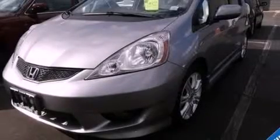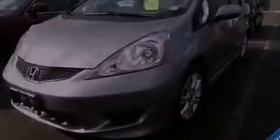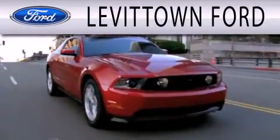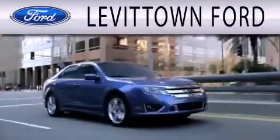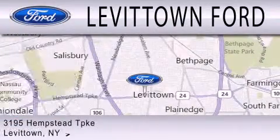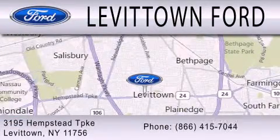Call now to find out how you can own this breathtaking automobile. Levittown Ford is dedicated to doing everything possible to ensure the experience you have selecting your next vehicle is as pleasant as possible. We're located at 3195 Hempstead Turnpike in Levittown.